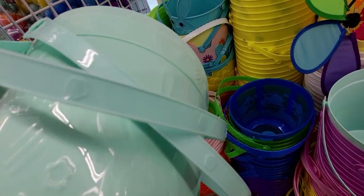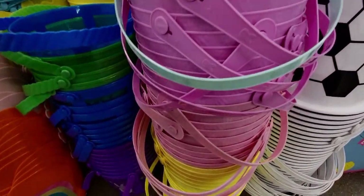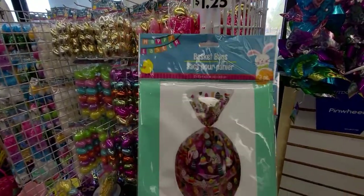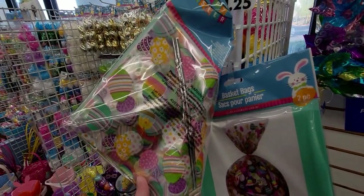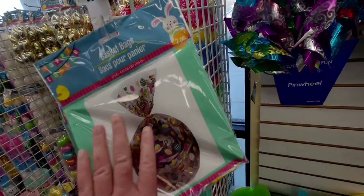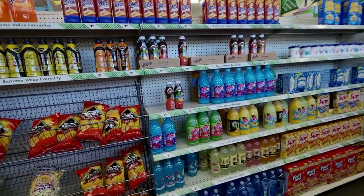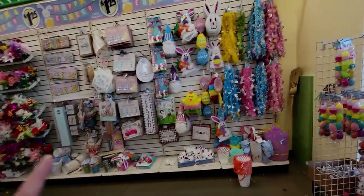Even the handle has little patterns on it - these are darling and come in pink and yellow. These basket bags go really fast at Dollar Tree, so if you see these, scoop them up because they're hard to find when it gets closer to Easter. The pattern has little Easter eggs all over it.